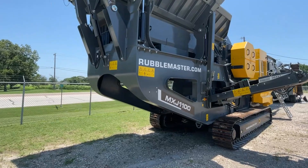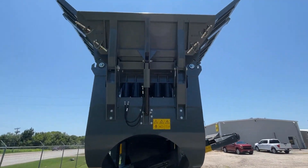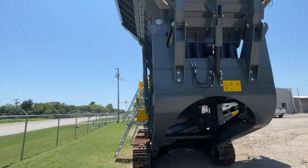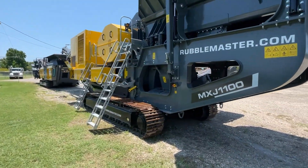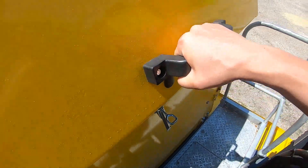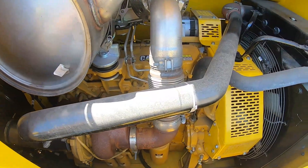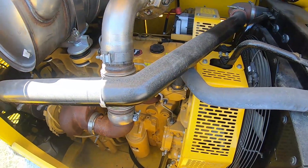The MXJ 1100 weighs approximately 110,000 pounds and can be set up easily because of hydraulic folding hopper walls and hydraulic folding conveyors. The MXJ 1100 is powered by a 335 horsepower CAT diesel engine.